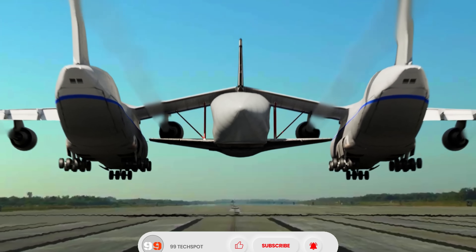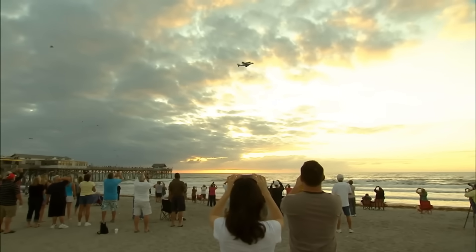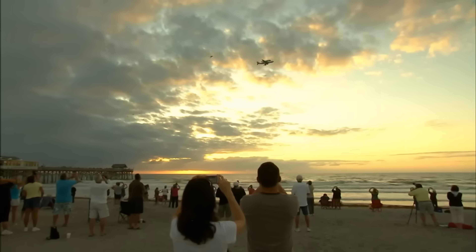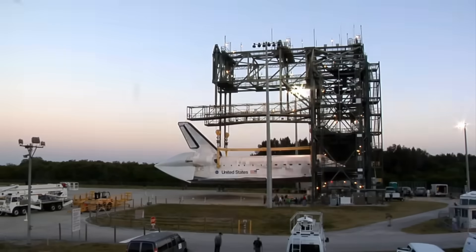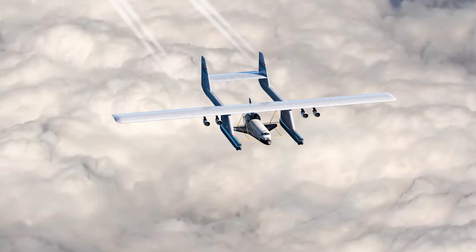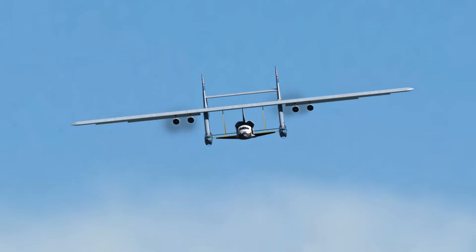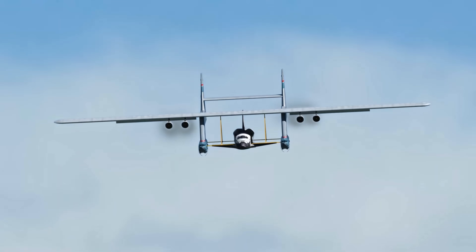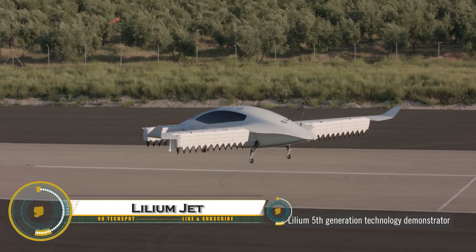The C-5 was large enough but required extensive modifications; the An-225 was built for the Soviet Buran program; and helicopters lacked the range and power for such a heavy load. In the end, the Boeing 747 proved to be the most practical and efficient choice, successfully ferrying the shuttles across the U.S. for decades.